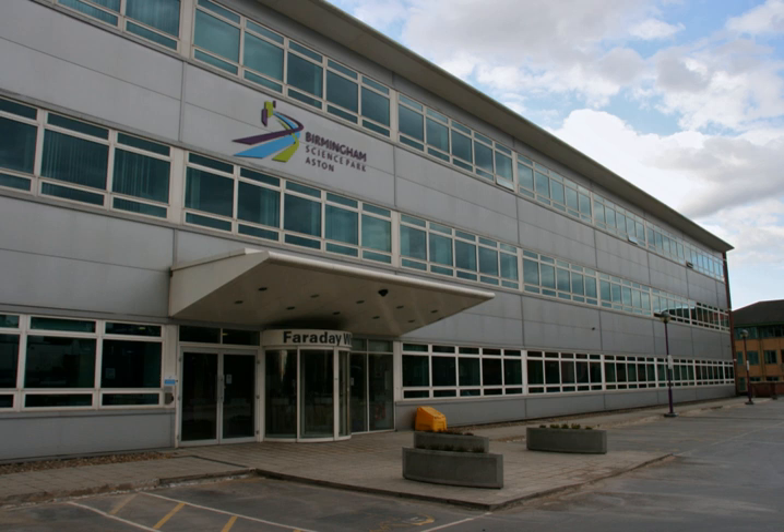The Science Park is near the end of the A38 motorway, which takes traffic from the M6 into Birmingham City Centre. It is located alongside the A4540 Road, on a site adjacent to the Aston University campus and the Eastside area. The Digbeth Branch Canal runs through it.